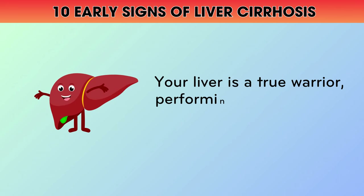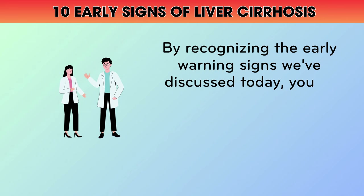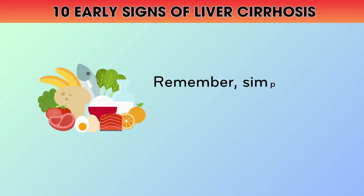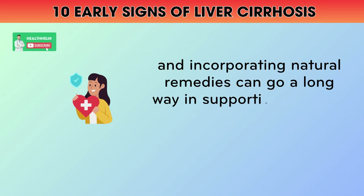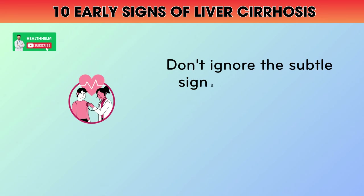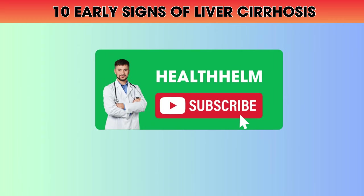Your liver is a true warrior, performing over 500 vital functions to keep you healthy and thriving. By recognizing the early warning signs we've discussed today, you've taken the first step towards nurturing this essential organ. Remember, simple lifestyle changes like embracing a liver-friendly diet, reducing toxins, and incorporating natural remedies can go a long way in supporting your liver's recovery and preventing further damage. Don't ignore the subtle signals your body is sending — take action now to safeguard your liver health for years to come. Subscribe to our channel and stay tuned for more invaluable insights on optimizing your well-being from the inside out.